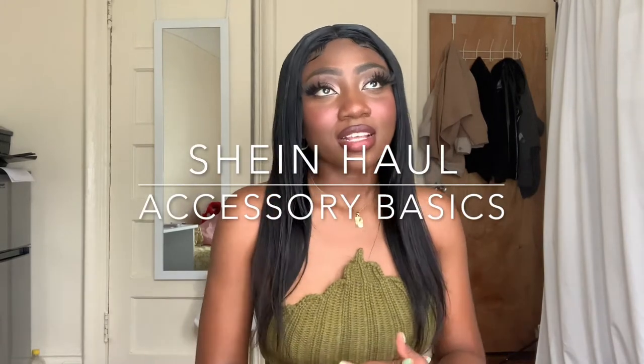Hi guys, welcome to my channel! Today we're doing a Shein haul. I got some accessories because I really want to post more outfit videos and pictures. I use makeup and everything except for clothes — I typically stick to the same pieces, like my white sneakers and white socks. For makeup, same thing — I find something I like and stick to it. But right now I'm trying to grow my Instagram and post more consistently, so I picked up a ton of accessories.